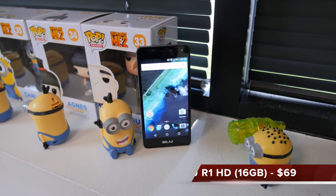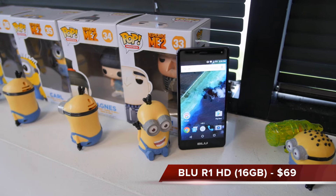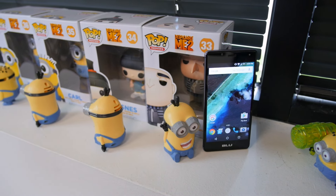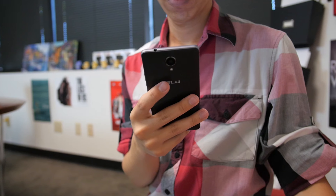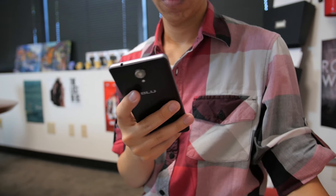The BLU R1 HD is an Android phone that will set you back an astronomical sum of money — $69 to be exact. Yes, you heard that right, and no, the phone doesn't suck. It's such great value that the R1 HD is redefining what we can buy, not only as a phone, but electronics in general, for $69.